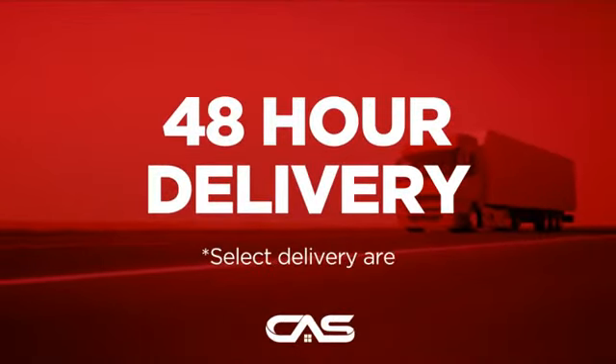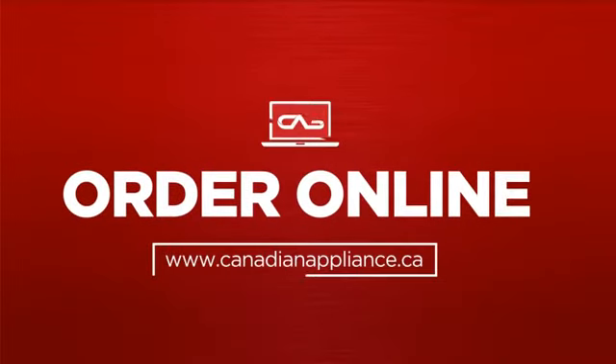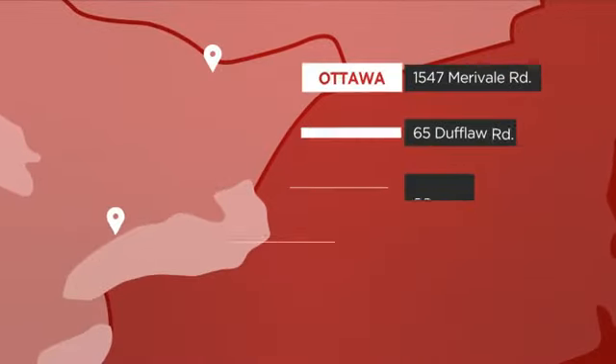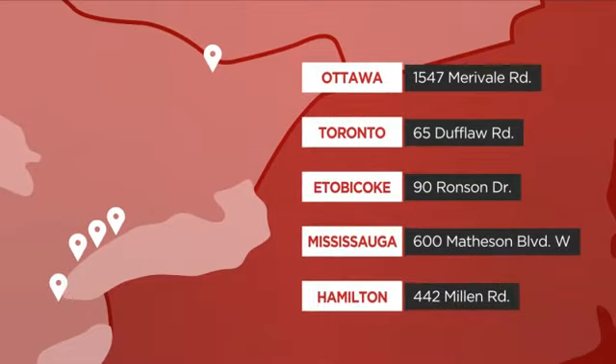Plus it can be delivered within 48 hours. Order online, or get it at one of our showrooms in Canada, or just talk to one of our appliance experts.